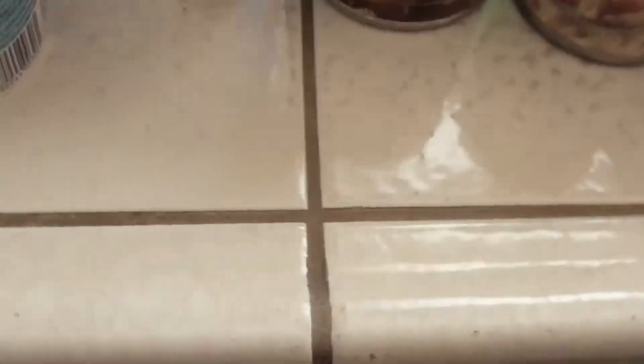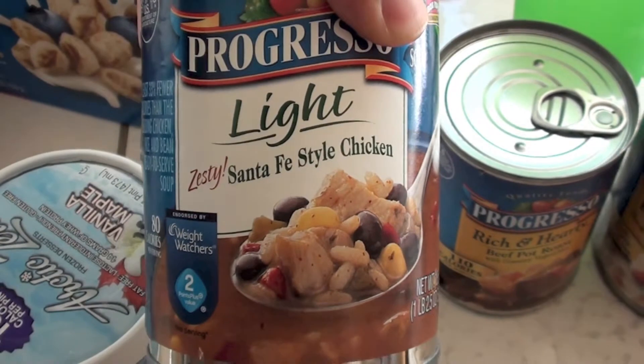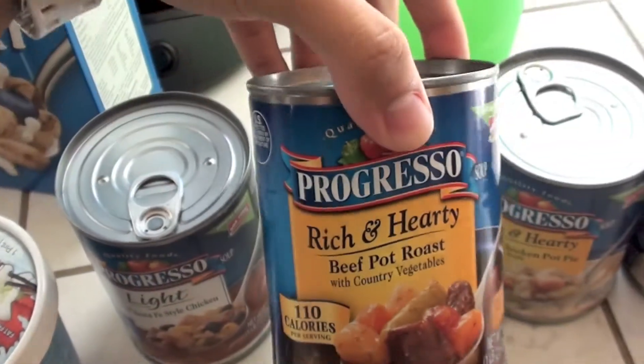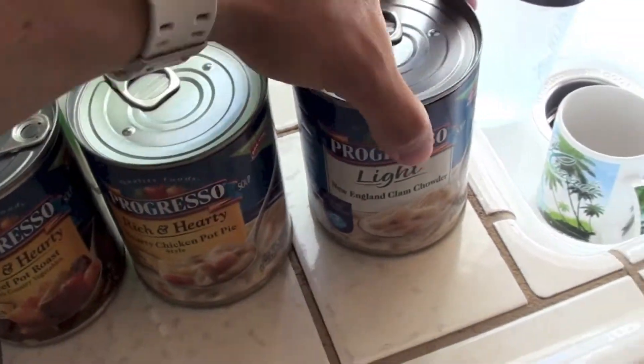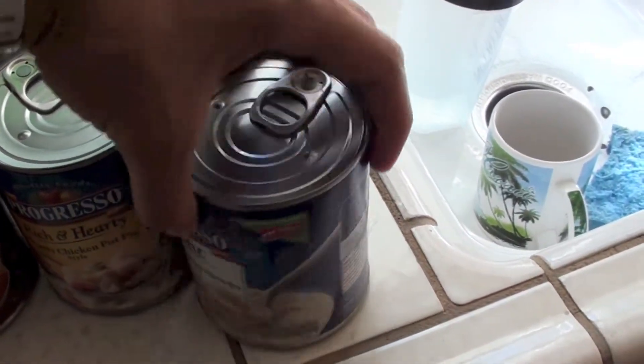I also picked some of these up for the days I'm in a hurry or don't feel like cooking. Some Progresso Light — rich and hearty beef pot roast, hearty chicken pot pasta, and light New England clam chowder. Macros on those are all fairly lean. I do flexible dieting so I make stuff fit my macros. These aren't bad — I'm actually excited to try some of them.